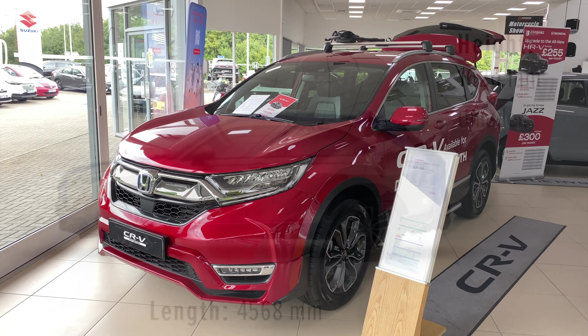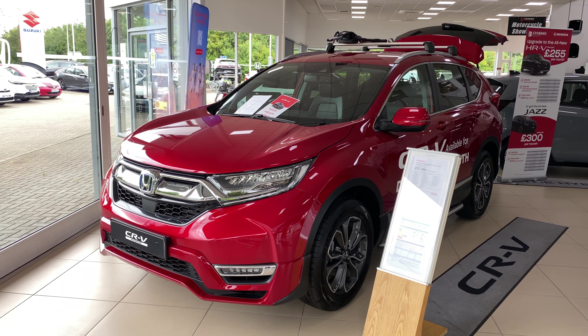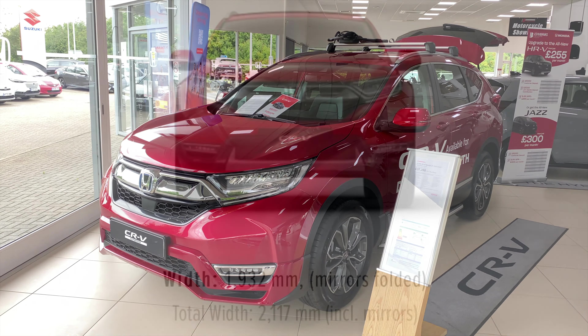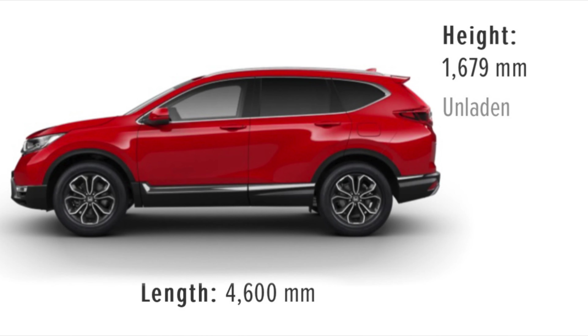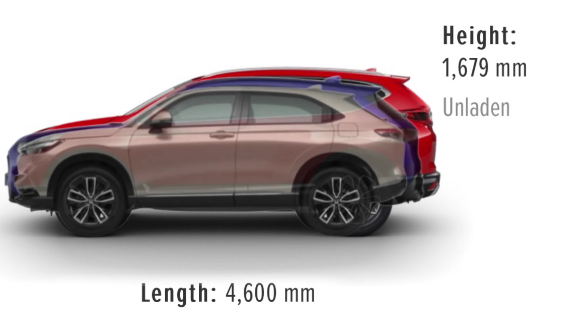The largest model of the three, the CRV, is bigger than both cars all round, including a width of 1.93 metres — around 10 centimetres more than the HRV. It's only slightly longer than the ZRV at 4.6 metres and taller, measuring in at 1.68 metres.